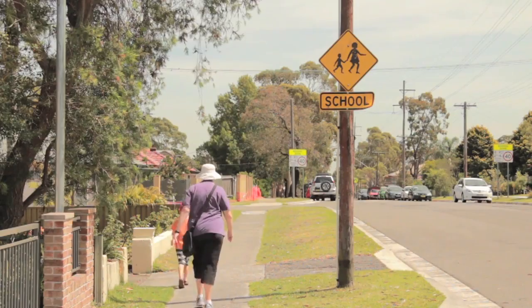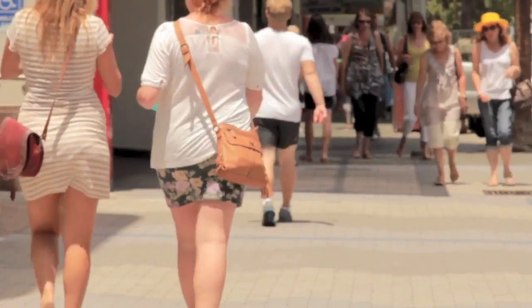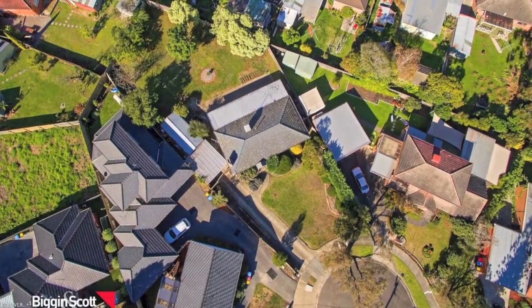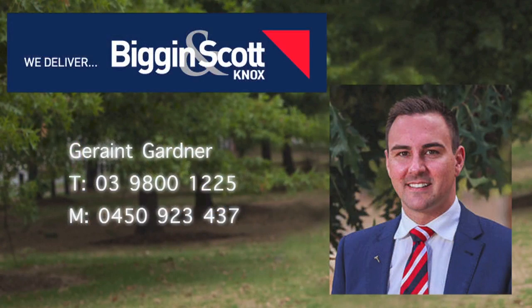Walking distance to bus stops, Studfield shops and the forever growing Westfield Knox. Book an inspection today at Wiggins & Scott Knox — we deliver.